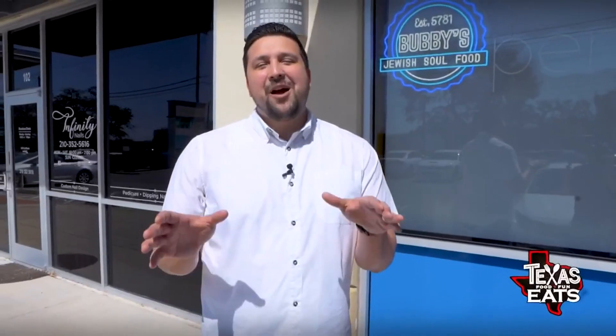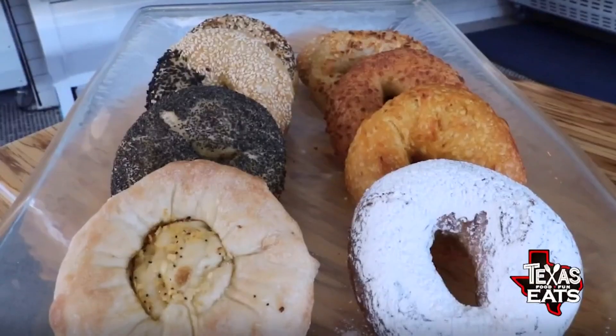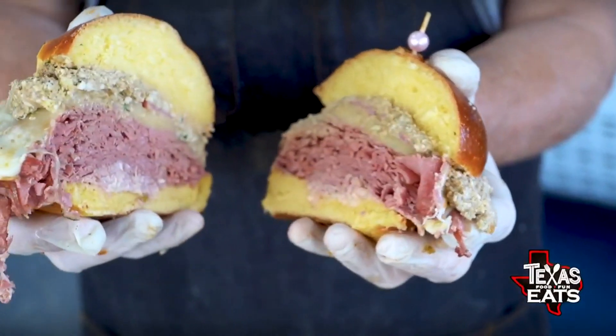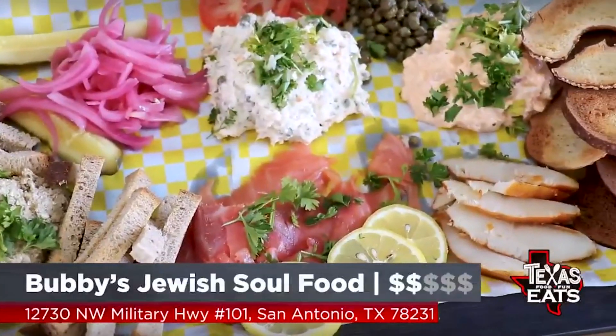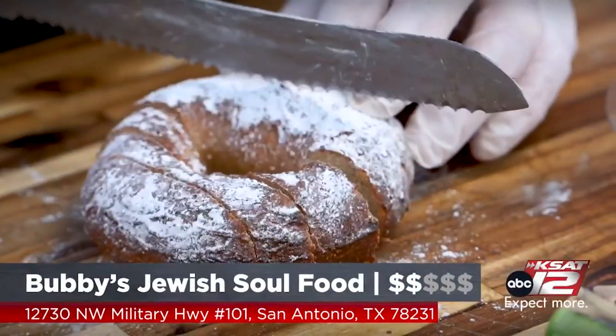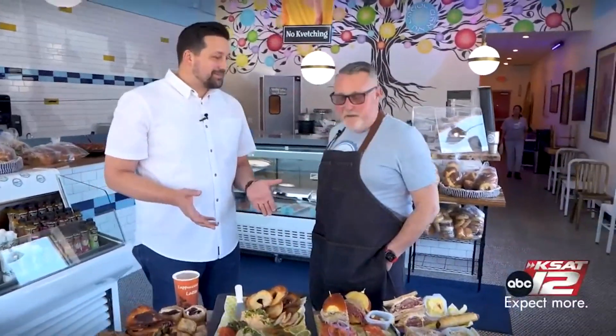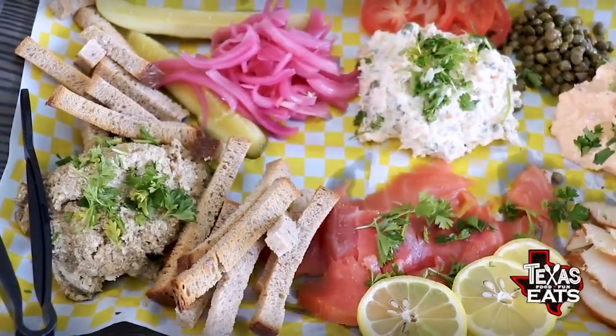Welcome back to Texas Eats. Now we're here on the north side of San Antonio to check out a deli that's making some sweets, bagels, and crazy sandwiches. Let's go inside Bubby's Jewish Soul Food. Joining me now is the owner out here at the deli, Jason Fist. Thank you so much for having us. There's so much delicious food right in front of us, all made fresh right here in-house. How did all of this get started?